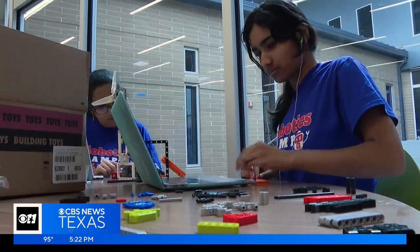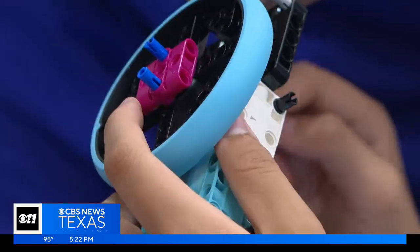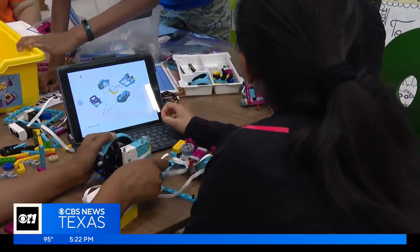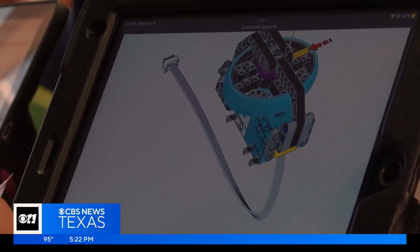These Legos aren't just for play. Teams of incoming 6th, 7th, and 8th graders are using them to build robots and then program them to perform specific tasks. I was intimidated to begin with because I've never used robots, and I was worried that I might hold my team back. And so after a while, I got used to the coding, and then I became the one who was coding it all.